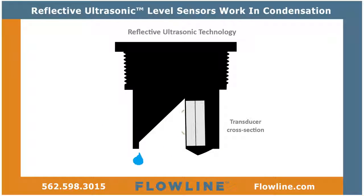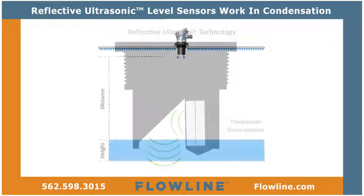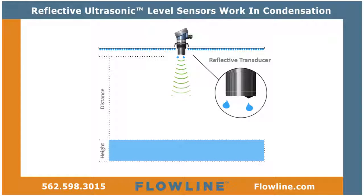The unimpeded transmit and receive signals are redirected to and from the liquid off a 45-degree reflector. As a result, reflective ultrasonic provides reliable and cost-effective level measurement in condensing environments. Thanks, Gravity!